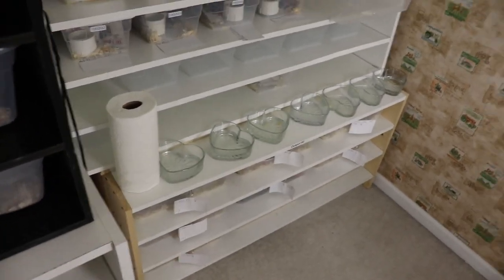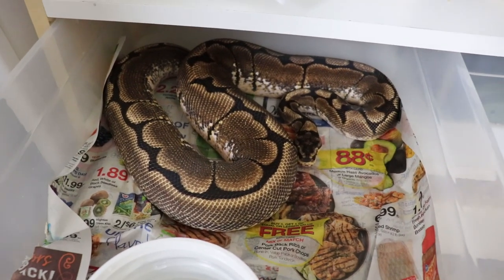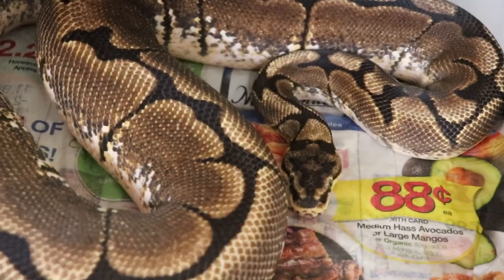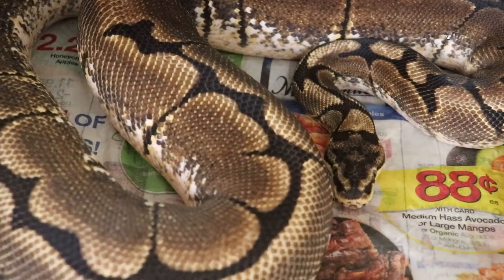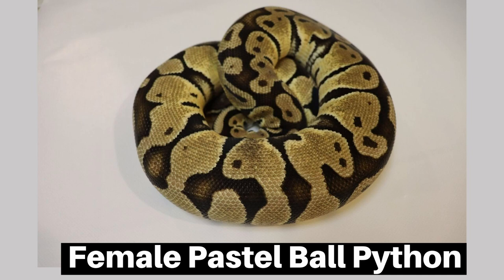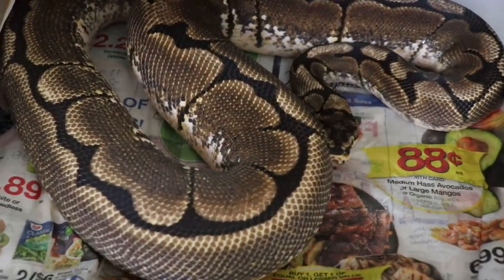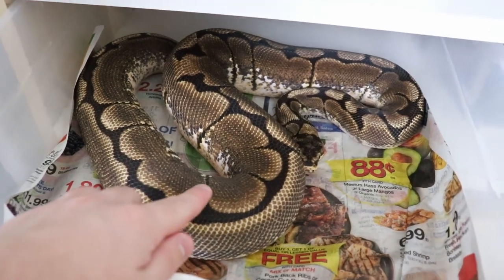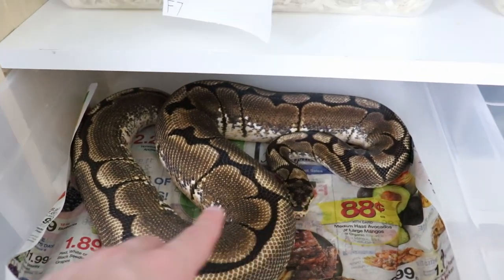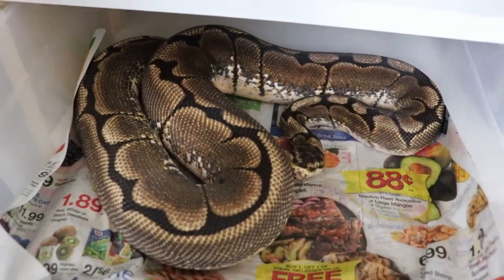Down here on the other rack we have the dad — the spider ball python. The clutch I bought this guy from had four others in there so I had a wide selection to pick from. Both of these guys are in shed so they're not showing their best colors. I'll put up pictures of him and the female in their best colors over on Instagram — if you guys aren't following us make sure to check that out. But even in shed, this guy looks really, really nice. A pretty light color brown when he's not in shed, really nice highlights and blushing on the back, and of course that spider pattern. A little bit of busyness in the front, but only one main break, and then the rest is really nice.